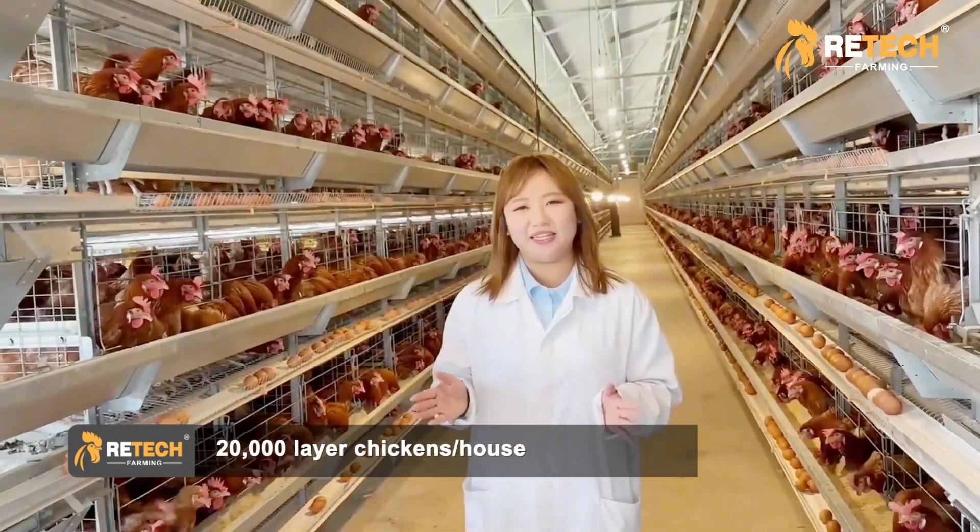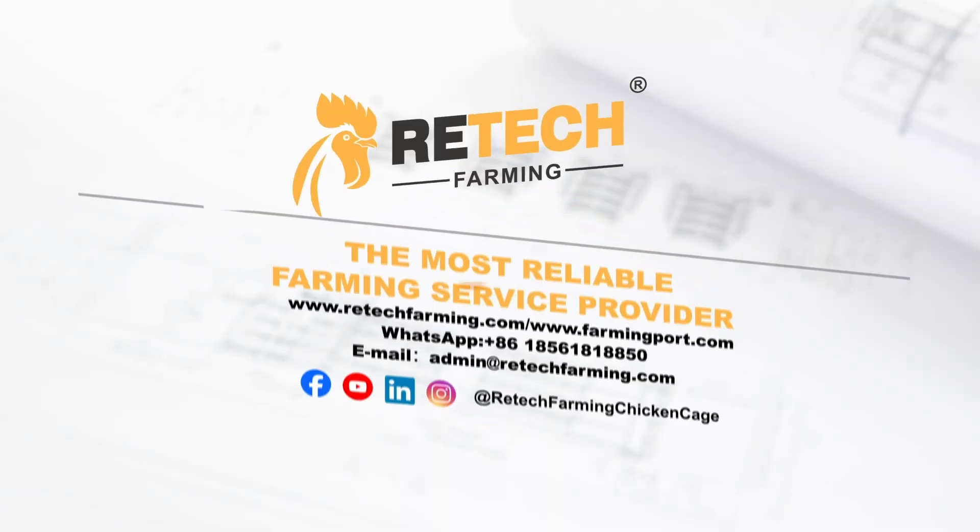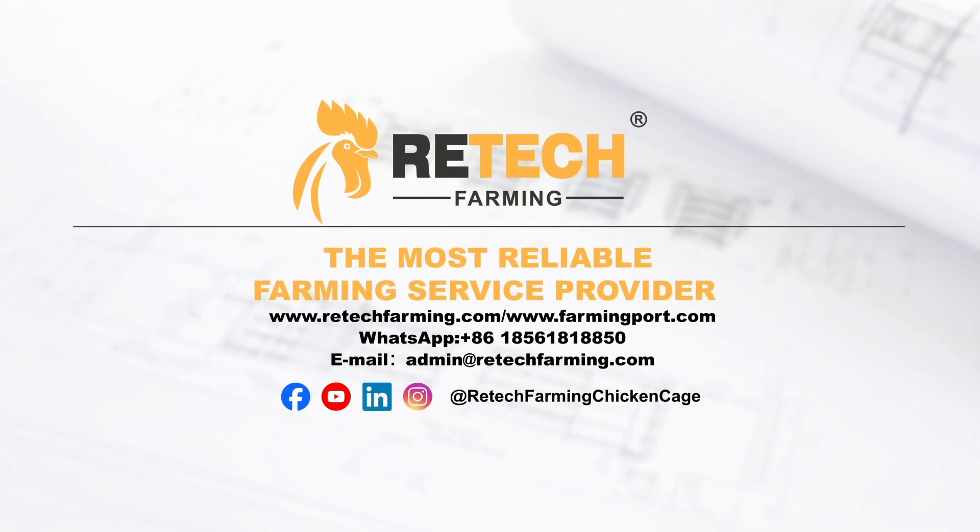We will give you the complete solution and guidance in future. Looking forward to meeting you soon. Retech Farming — the most reliable farming service provider.